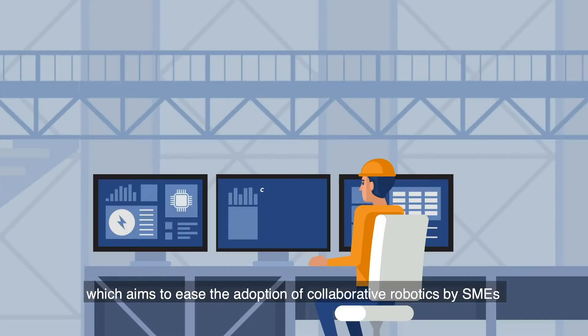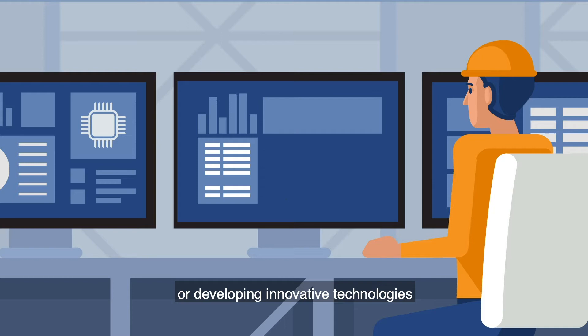COROT is a European project funded by the Interreg FCE programme, which aims to ease the adoption of collaborative robotics by SMEs while developing innovative technologies.